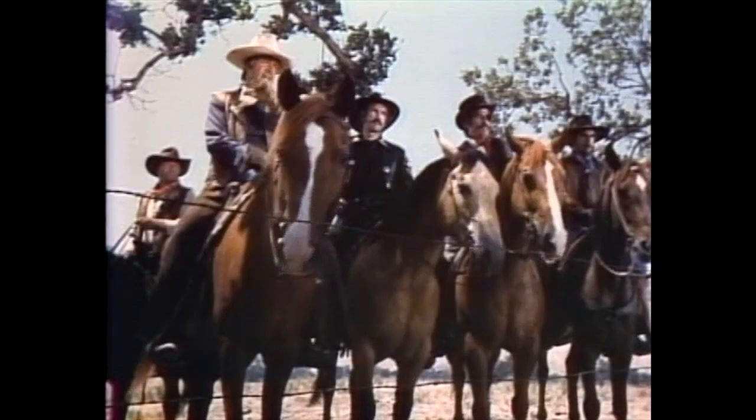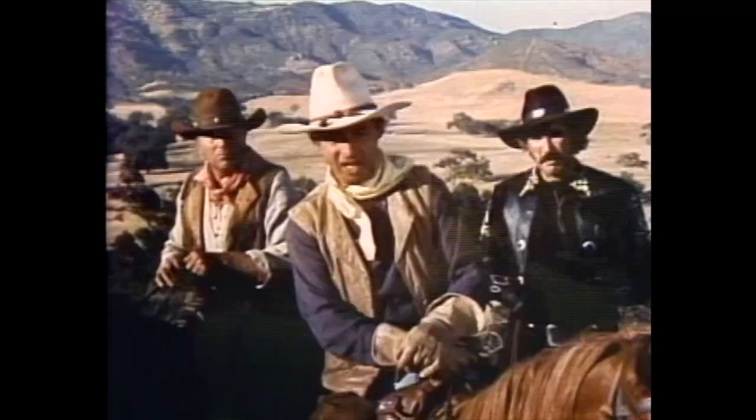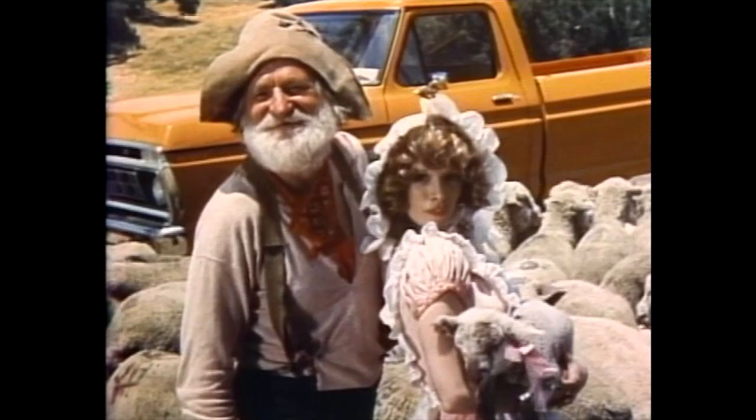I ain't no sheep going across our cattle land. We're coming through! Okay, mister, if you can beat me across the river, your Ford pickup against my prize horsey. You're on!